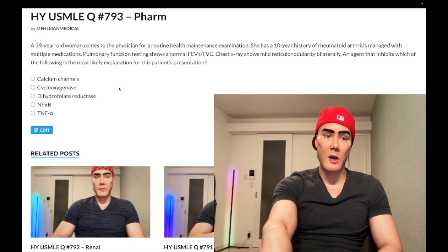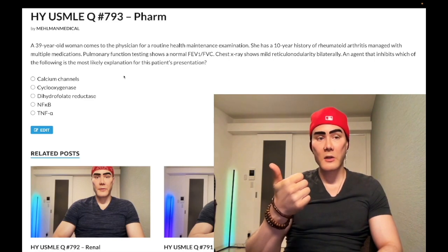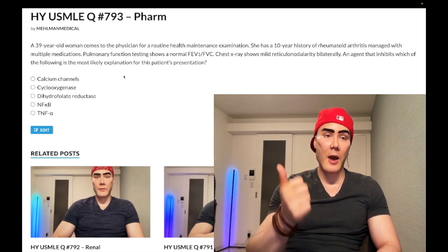Let's just whip through the answers. Choice A: calcium channels — wrong answer. Dihydropyridine calcium channel blockers, which act on peripheral arterioles such as nifedipine and amlodipine, can cause peripheral edema and fluid retention. Very high yield, especially for family medicine for 2CK.